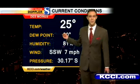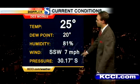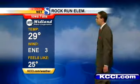Current temperature in Des Moines: 25 degrees. The dew point is 20, humidity at 81%. The winds are out of the south-southwest at about 7, and the pressure is 30.17 and steady.